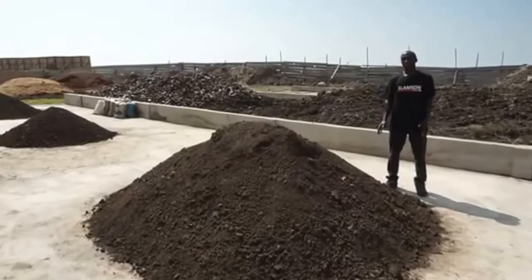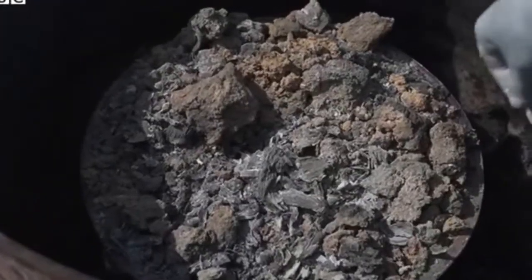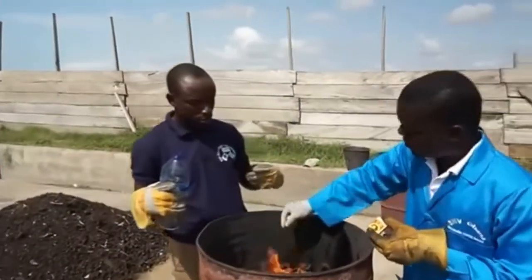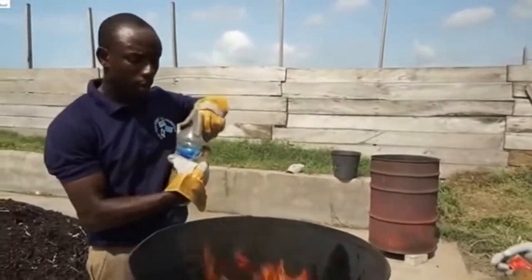This is dried feces. This is coming right after we have treated it. So after we dry the feces, we fill it into a barrel as you are seeing now. Then we burn it. We are burning it to turn it into charcoal.